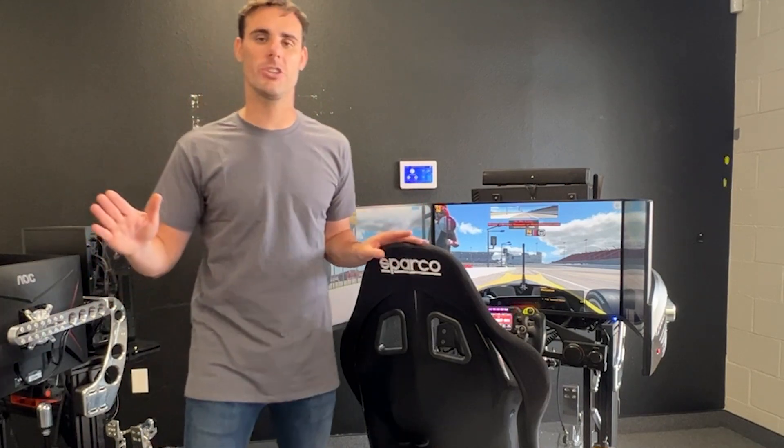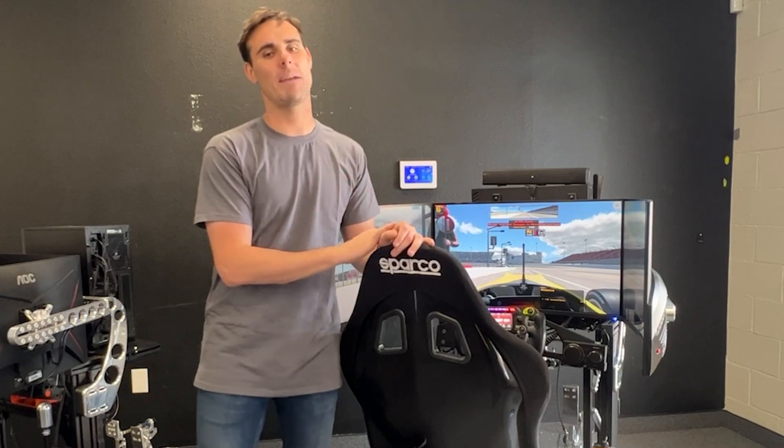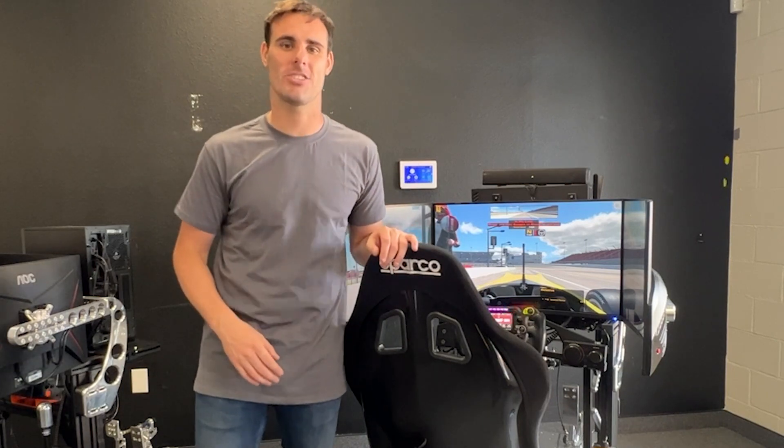With that guys, I'm going to close out this video. I hope you enjoy the rest of your day. Make sure that you subscribe to this channel, leave some comments down below, and hit that like button. I will talk to you guys later — have a good rest of your day. Peace out.